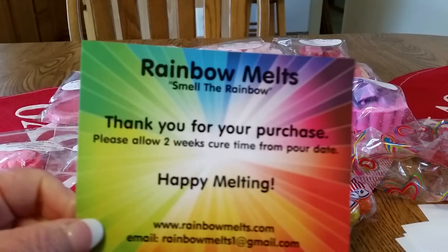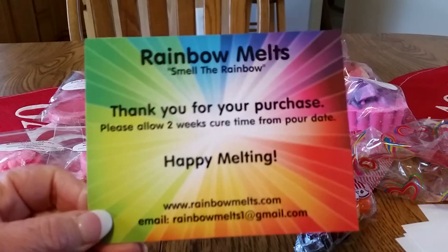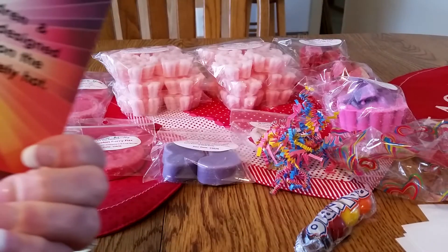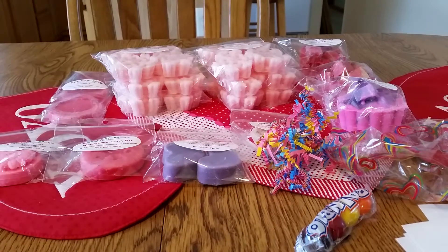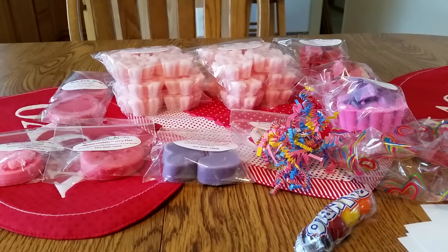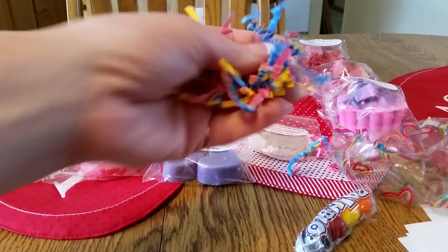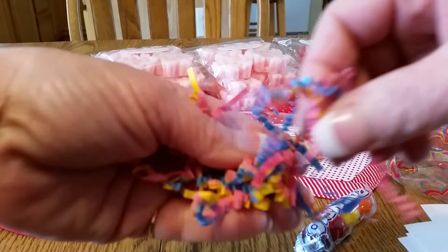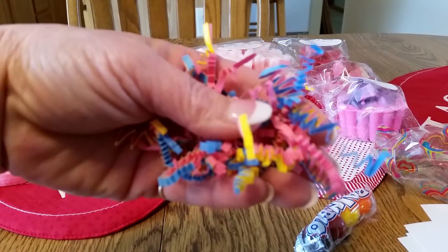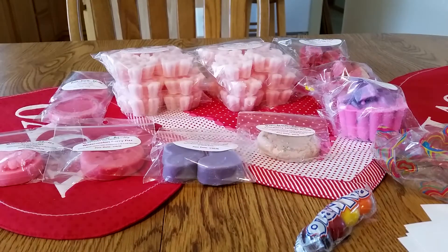First, she included her business card, which is so pretty. It says allow two weeks for cure time, but I usually let them cure a little bit longer than that. Crystal packed this order so nicely — in cute tissue paper and bubble wrap, and on the bottom a lot of decorative filler that goes with her rainbow theme. Nicely packed.